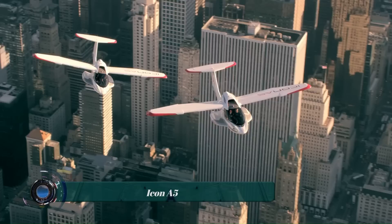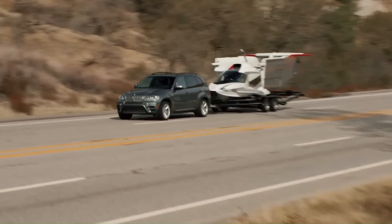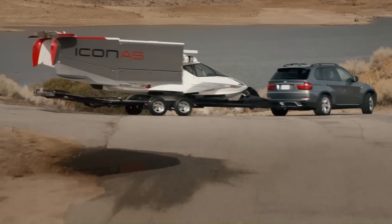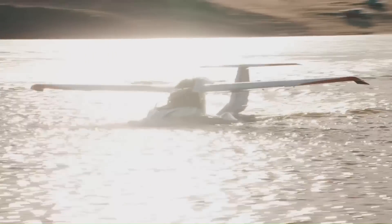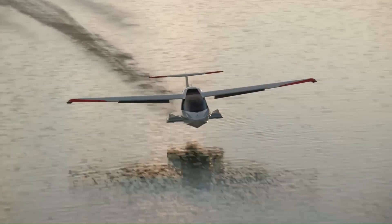The Icon A5 is an American amphibious light sport aircraft (LSA) designed and produced by Icon Aircraft. This two-seater sport plane is not just for commercial or commuter flight but rather to enjoy the sheer adventure of flying. The A5 turns flying from a mode of transportation into a sport, embodying what flying was meant to be.